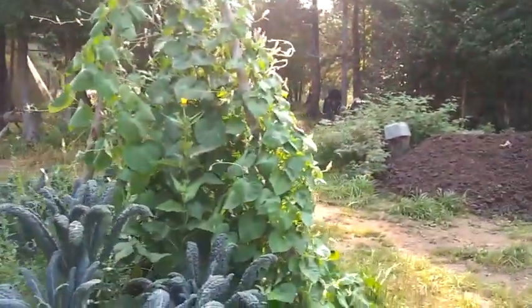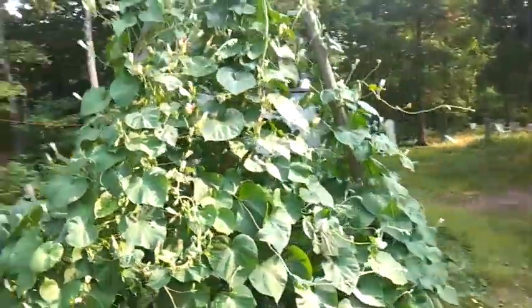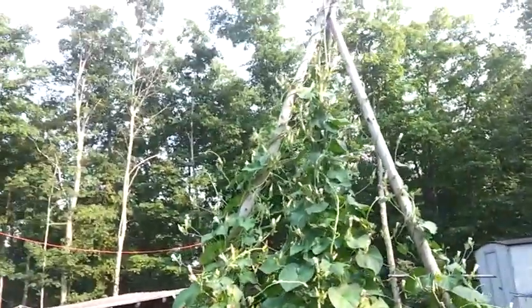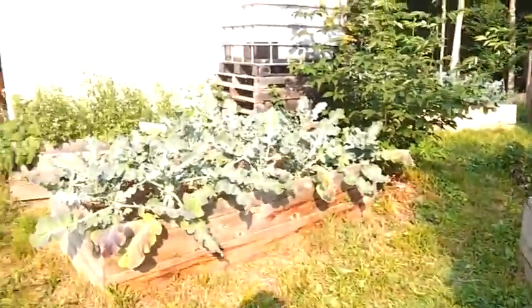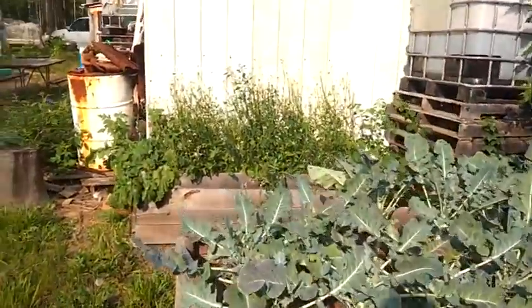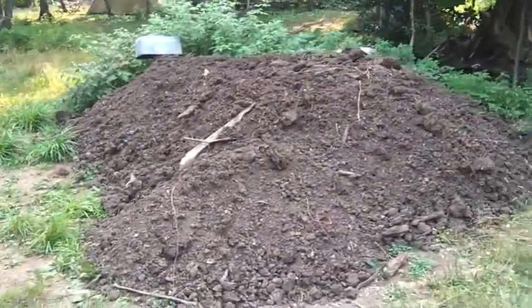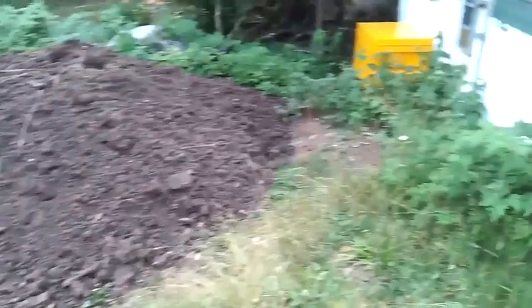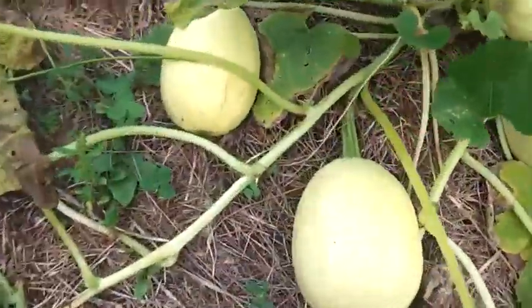Here are Genevieve's morning glories — it's late afternoon so they're closed, but they're really beautiful in the morning. More broccoli and some arugula that went to seed back there.